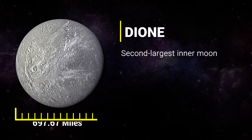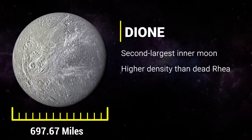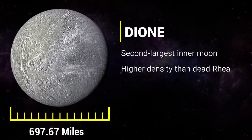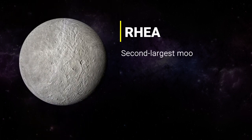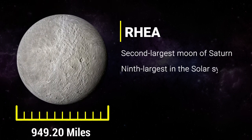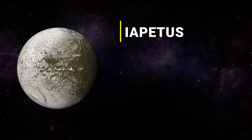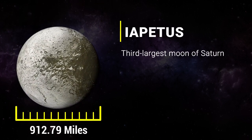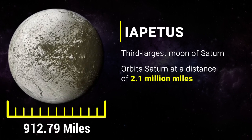Dione is the second largest inner moon of Saturn. It has a higher density than the geologically dead Rhea, the largest inner moon, but lower than that of the active Enceladus. Rhea is the second largest moon of Saturn, and the ninth largest in the solar system. Iapetus is the third largest moon of Saturn, orbiting Saturn at a distance of 2.1 million miles.